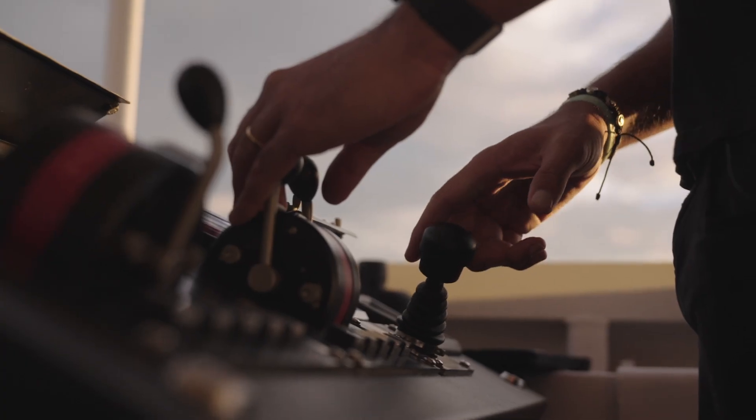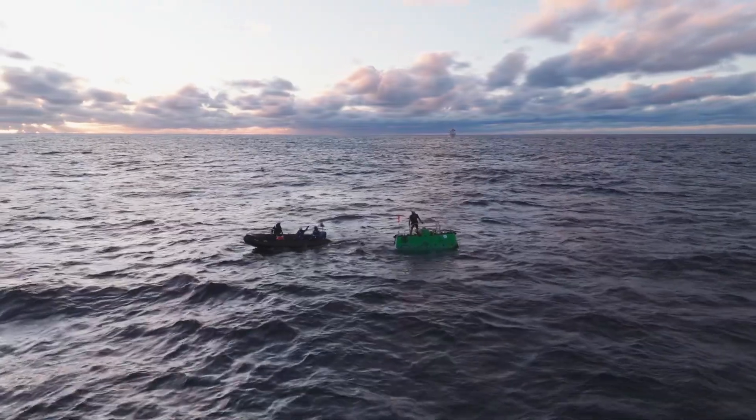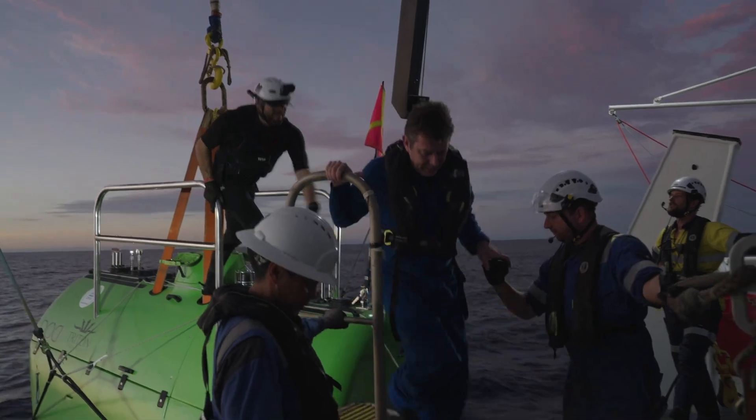There's never been a campaign of this intensity at such great depth. Baku on surface, welcome back. We came here to try and cover at least 10,000 meters of depth range. That's huge.